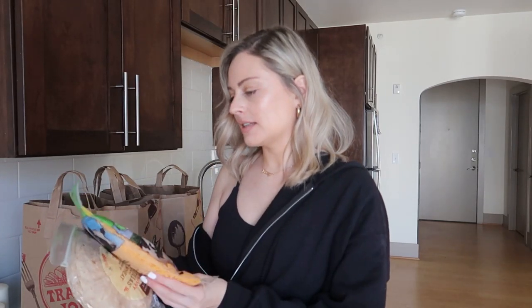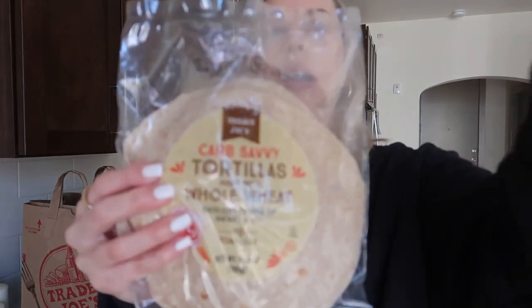I'm also going to be making chicken quesadillas, so I'll be putting some of this chicken inside for protein. I got some Trader Joe's taco seasoning and some shredded cheddar cheese. I also picked up some carb savvy tortillas — these have 45 calories per tortilla, nine grams of carbs, zero grams of sugar, and four grams of protein. You might find tortillas even lower in carbs, but this is just what they had at Trader Joe's.